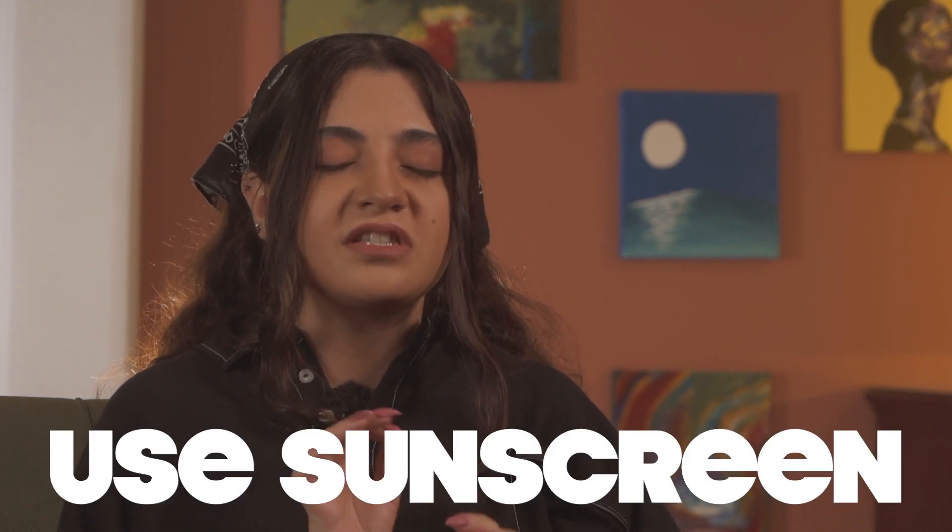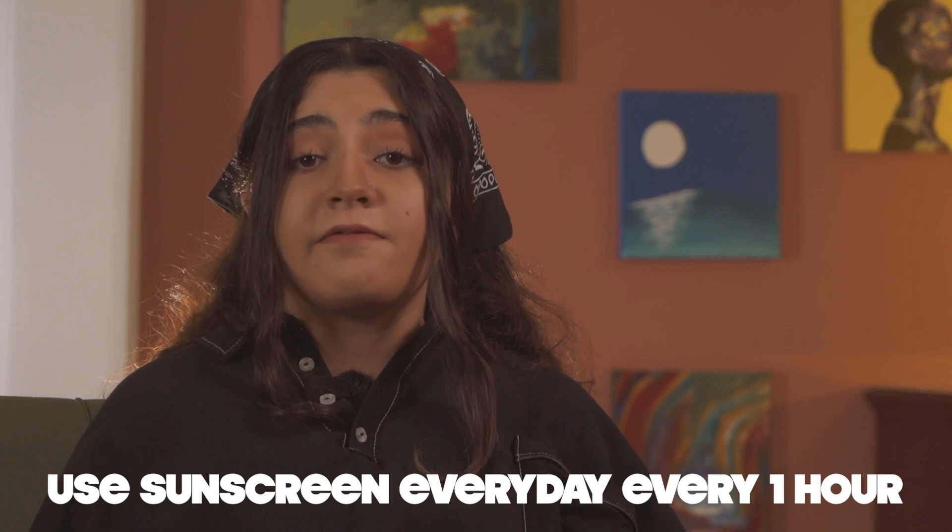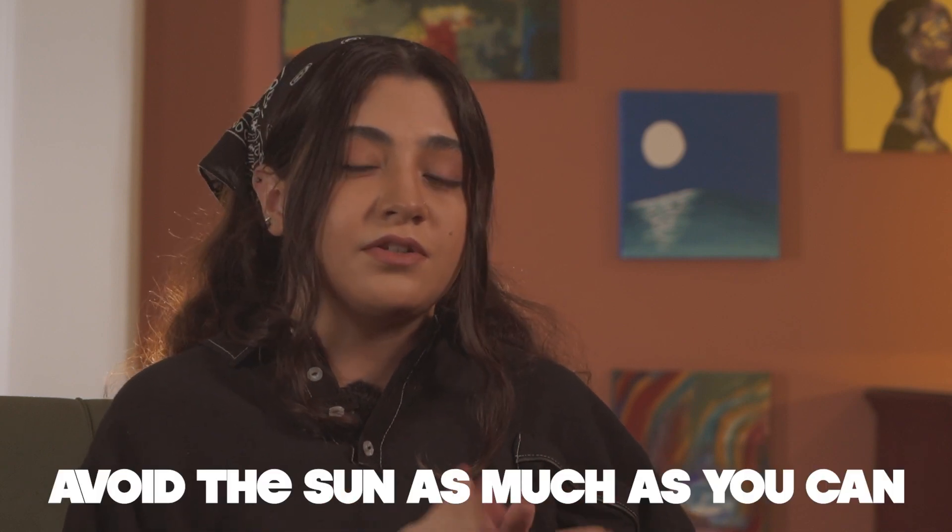Next, use sunscreen — something you should have been doing from the very beginning. Use sunscreen every single day, every hour, not even every two hours, every hour, because your skin needs the protection from the sun. Otherwise it will be more burned, and you don't want that. Try to avoid the sun as much as you can, and if not, make sure to use sunscreen when going out.